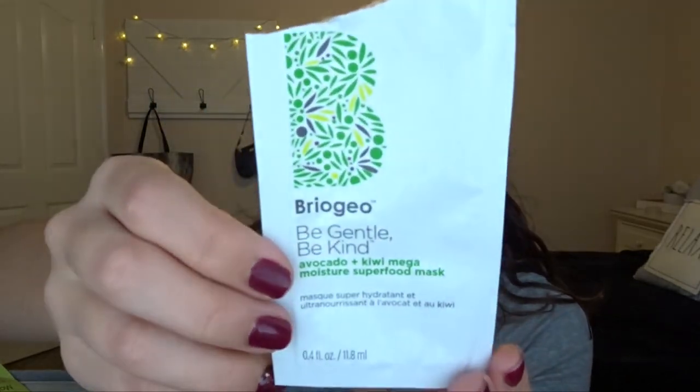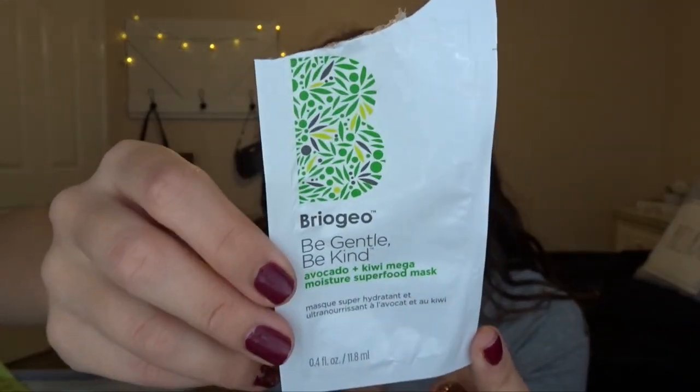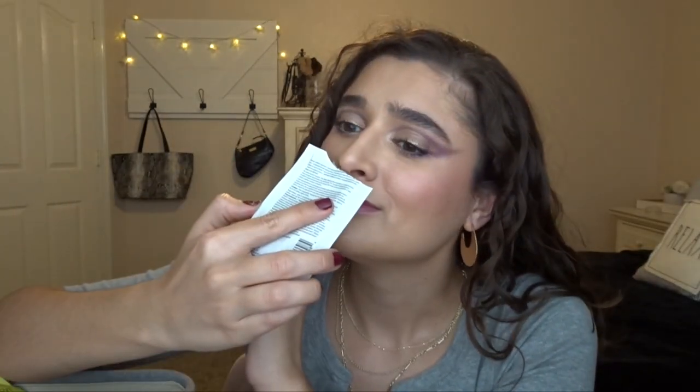The next thing, another hair item, is the Briogeo Be Gentle, Be Kind Avocado Kiwi Mega Moisture Superfood Mask. I used this today in the shower — it's a hair mask and it smelled so good, literally like yogurt, like Greek yogurt. I definitely think it worked; my hair feels super soft today. Briogeo is such a good brand, though I'd have to check how much this mask costs because I'm not sure I'd be willing to spend that kind of money. But it was really good to try the foil sample.